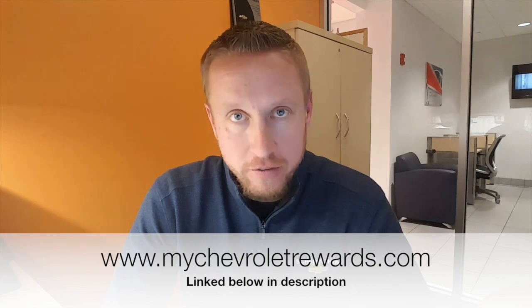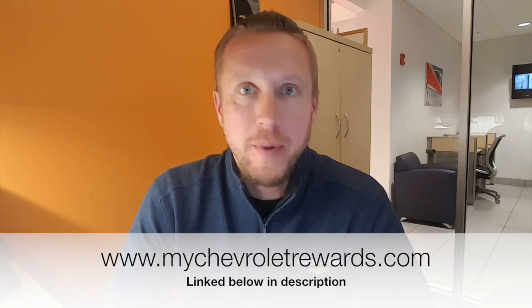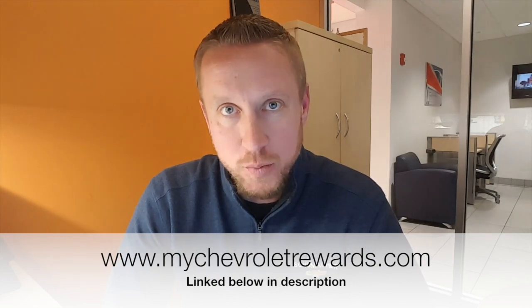If you currently drive a Chevrolet vehicle, I highly recommend you sign up and enroll in this program. If you use a Chevrolet service department, I highly recommend you sign up. If you currently have OnStar in a vehicle, I highly recommend you sign up, because when you spend money with those various things, you're going to earn points. Those points turn into dollars that you can then spend back at the dealership.